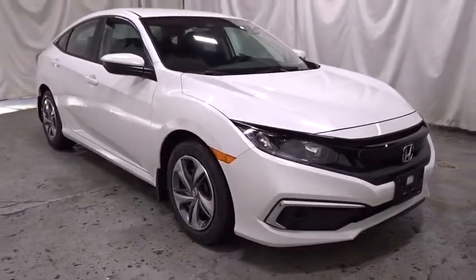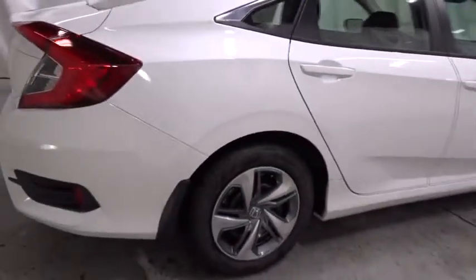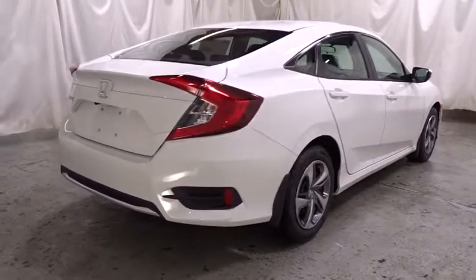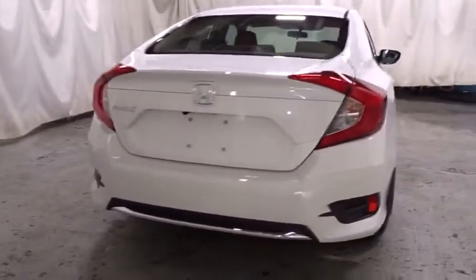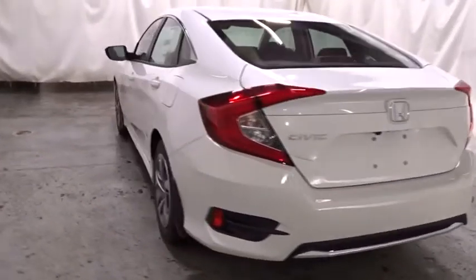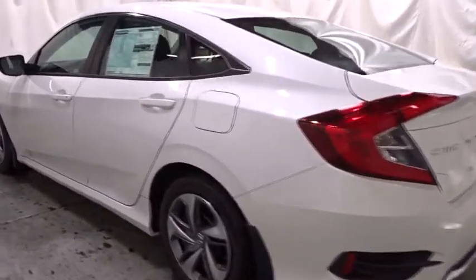Here are some of this vehicle's great options: backup camera, keyless entry, Bluetooth, front wheel drive, trip computer, outside temperature gauge, brake assist, day and night rear view mirror, tachometer, automatic air conditioning, cloth seat trim, engine immobilizer, body color door handles, power rear window sunshade, four-piece floor mat set, and low tire pressure warning.